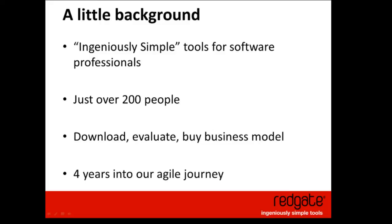We're about 200 people. Our business model, which is relevant for some of the examples, is a download, evaluate, buy or not buy model. What's critical is that the evaluation experience has to be a great one. If the product doesn't work for a user, or isn't intuitive enough, there's no one from Redgate to guide them through it — it's just got to work. Design of user experience is a critical aspect of our products.